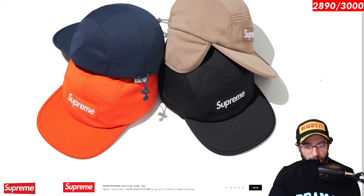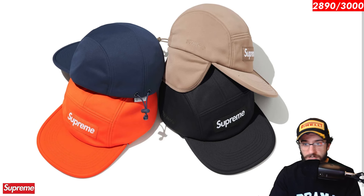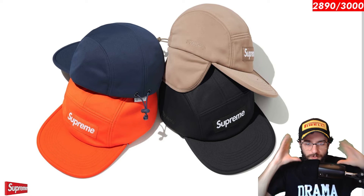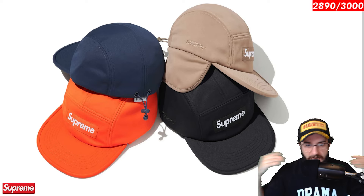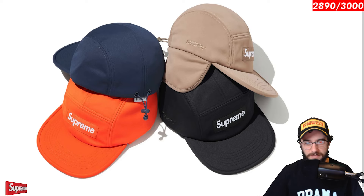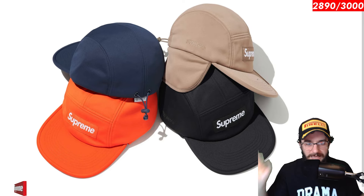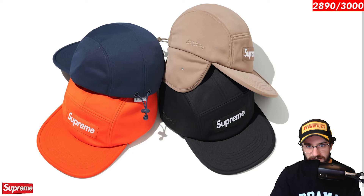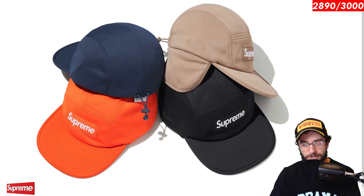Moving right along with the wind stopper ear flap camp cap. This one is exclusively focused on function. I think these hats are atrocious. Palace does them all the time. It's just not really for me. I think if you're going to go with the wind stopper, protect your ears mode, you're better off with a heavier duty winter hat. What's the point of even keeping the brim? Wind stopper hat — this is personal and definitely a functional choice.